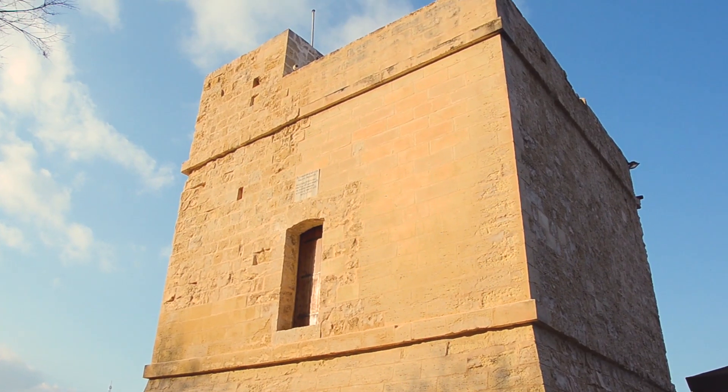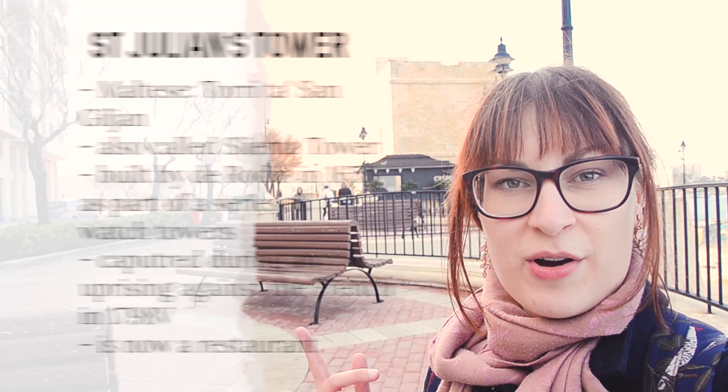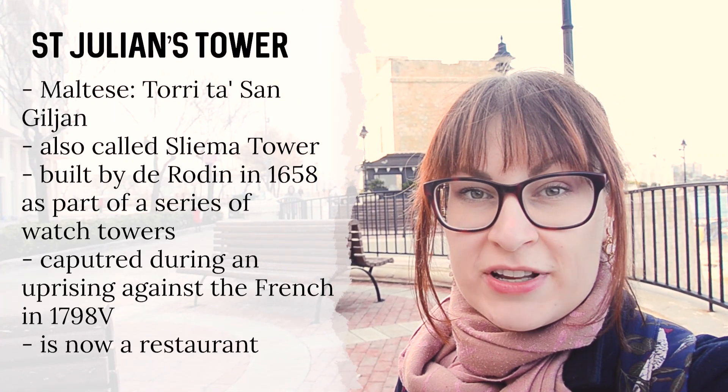St. Julian's Bay is also where you will find St. Julian's Tower, a watchtower that was erected in 1658. St. Julian's Tower is one out of 13 towers which the Redan personally financed and gave as a gift to the Knights of Malta. They were meant as a defense mechanism so each one could communicate with the next — they were always within sight of one another, so they could easily warn of any intruders.